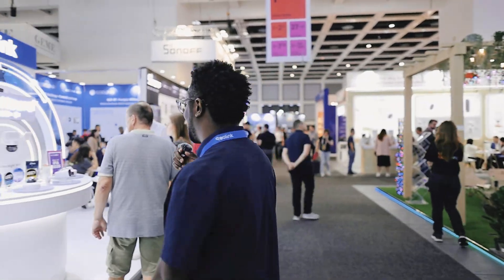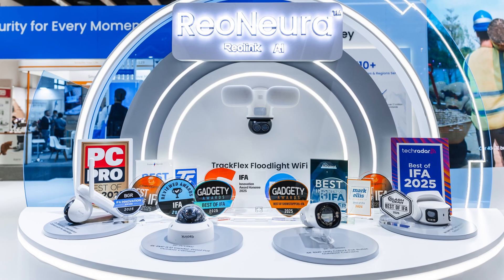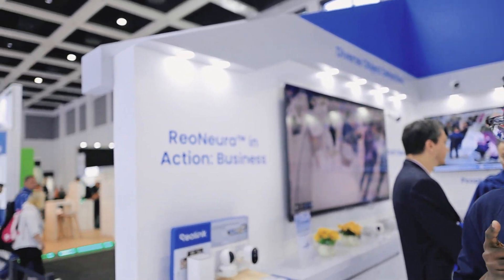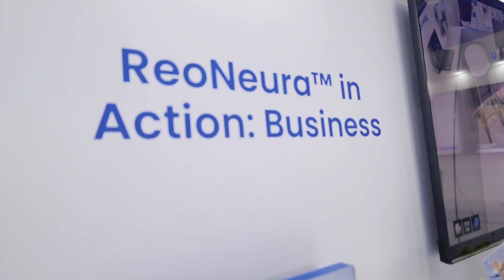We have a lot of awards for the Reolink TrackFlex and AI features all over here. We're not just limiting RealNear to people, vehicles, and animals for homes — businesses can benefit from RealNear now with a lot of features.